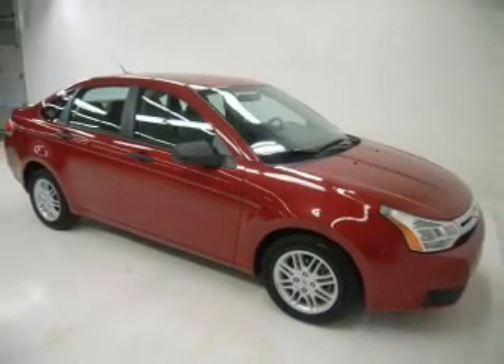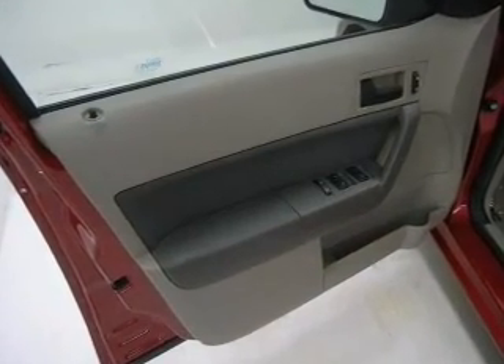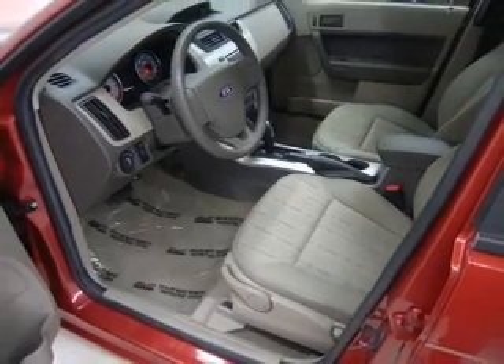Air conditioning, power door locks, power windows, power steering, power mirrors, an alarm system, and an AM FM stereo with a CD player, as well as an adjustable tilt steering wheel.